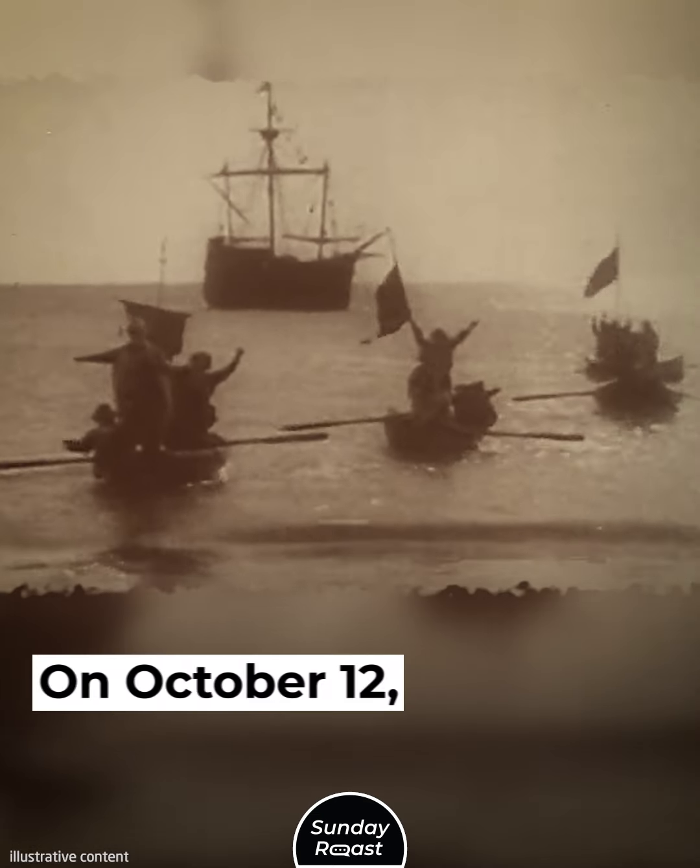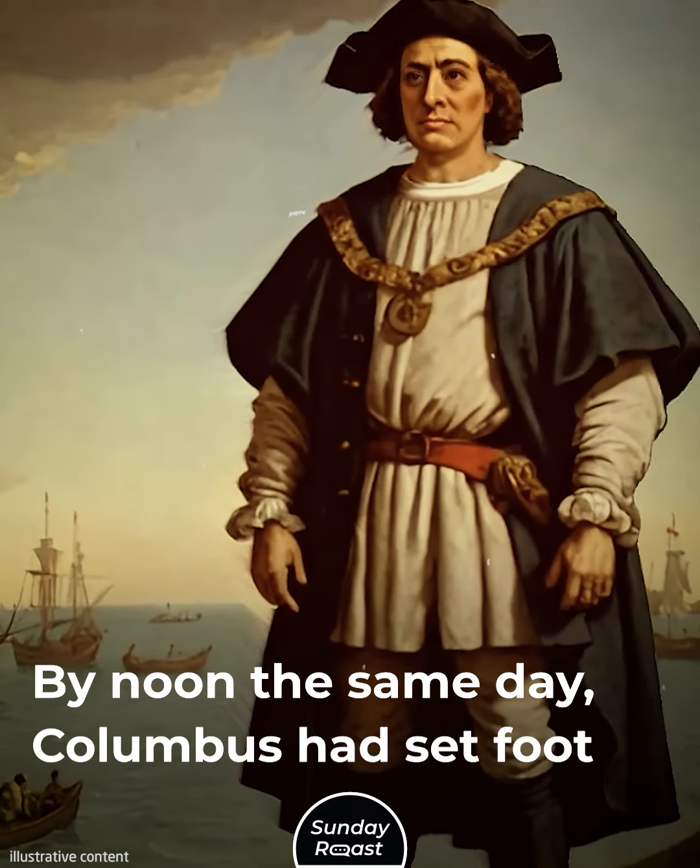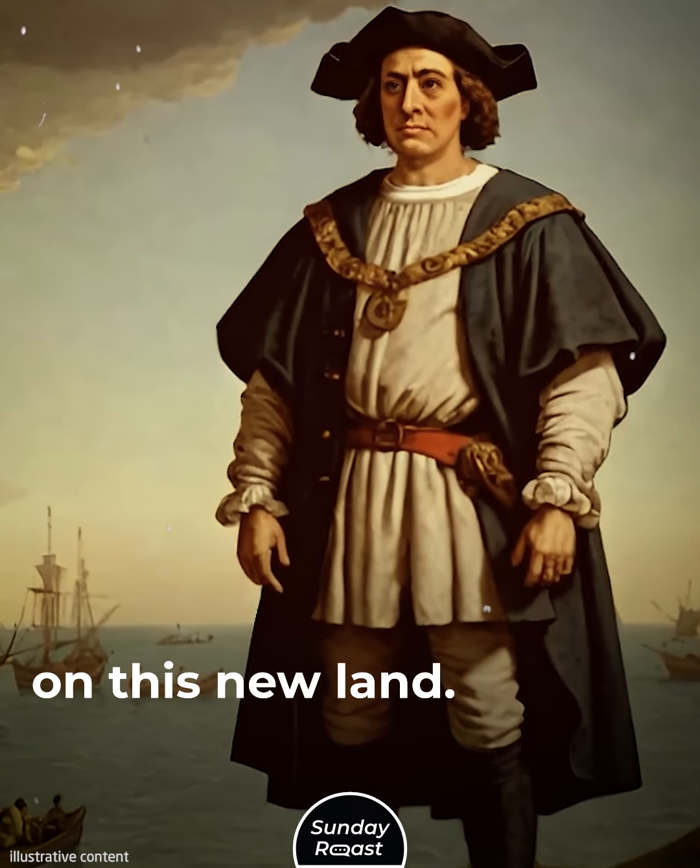He managed to persuade them to sail for another three days, but it didn't take that long. On October 12th, land was finally sighted, and by noon the same day, Columbus had set foot on this new land.